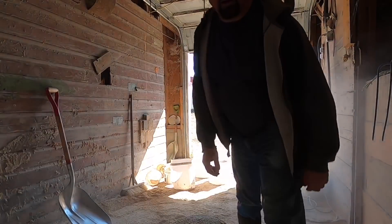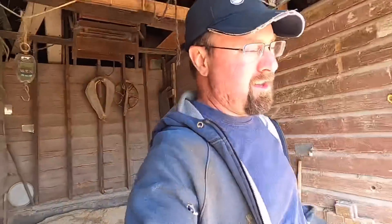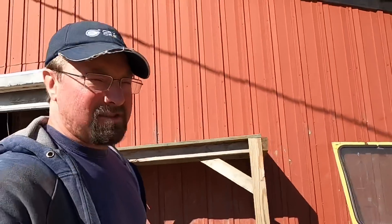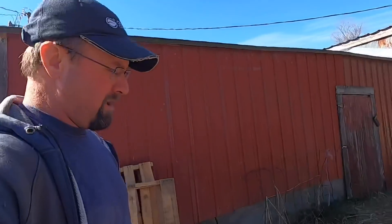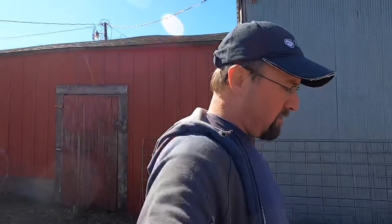Good morning everybody, this is Organic Dairyman and welcome to my channel. Today is Thursday April 30th, the last day of April, and yes it is a beautiful sunny day. I hope it's a beautiful sunny day where you're at too.